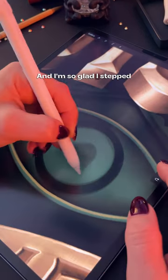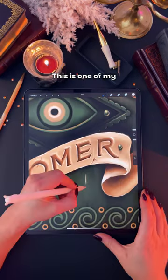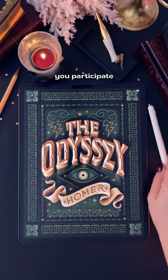I'm so glad I stepped out of my comfort zone with this prompt because I absolutely love how it turned out. This is one of my favorite book covers I've made so far, and this is why I recommend you participate in challenges too.